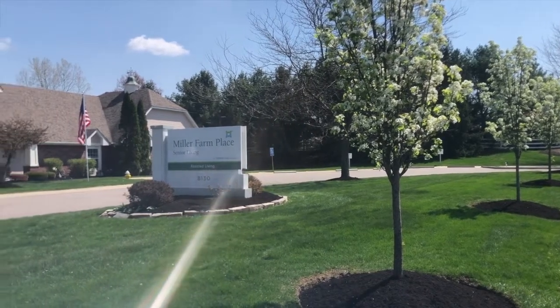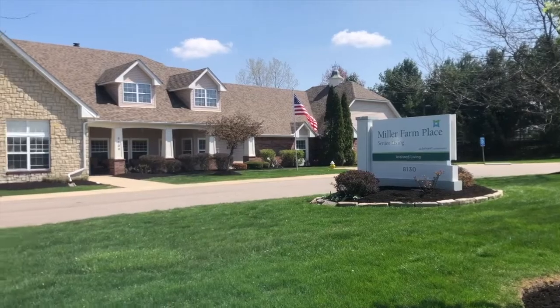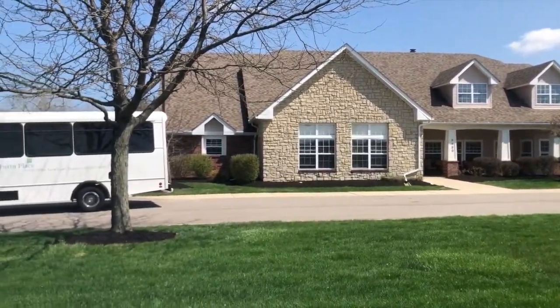Hello and welcome to Miller Farm Place Assisted Living, located at 8130 Miller Farm Lane, about one mile west of downtown Centerville off of 725.